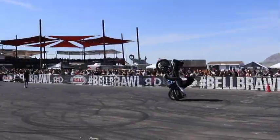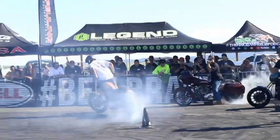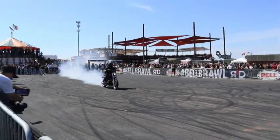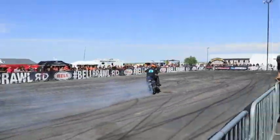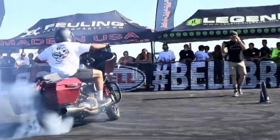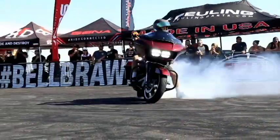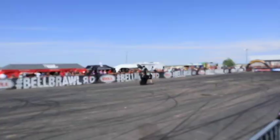Number 6. The Bell Brawl at Buffalo Chip is an amazing event. These guys are insane — you cannot believe what they do with a motorcycle, especially full dressers. If you get the chance, I highly suggest checking out this show at the Buffalo Chip.